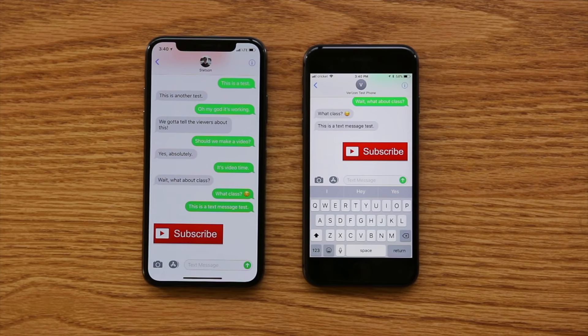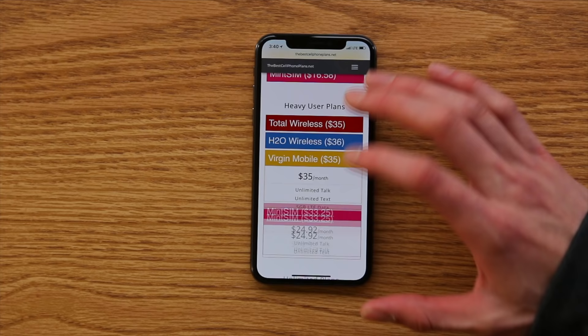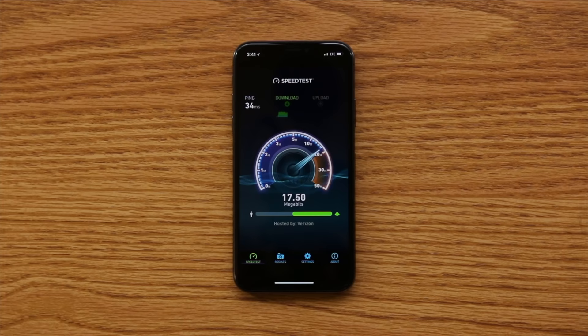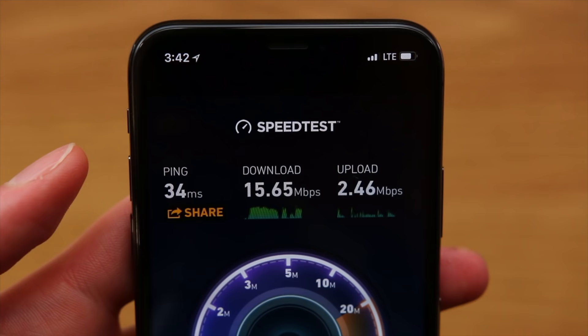Let's try cellular data. Just loading up bestcellphoneplans.net, a personal website of mine. Everything seems to be working great — everything's loading smoothly. We can also try the MMSIM website — yeah, it looks like it's working great. Now let's do a data speed test. And wow, for a phone that is not supposed to work on the Verizon network, we actually got some pretty good Verizon LTE speeds: 15.65 megabits per second down and 2.46 megabits per second up. Pretty good.